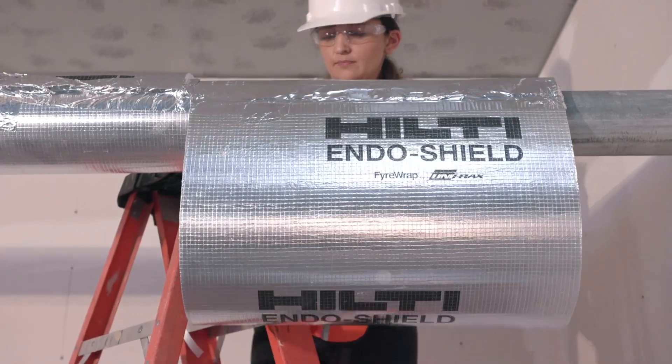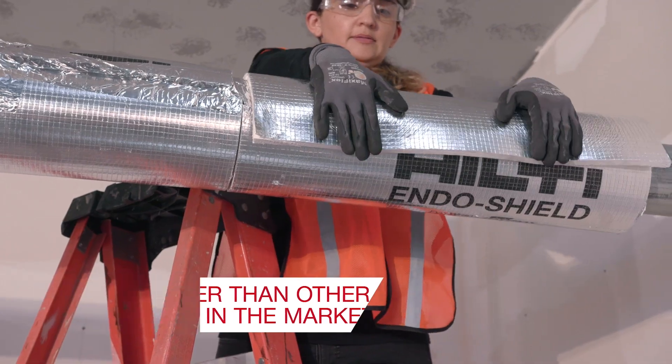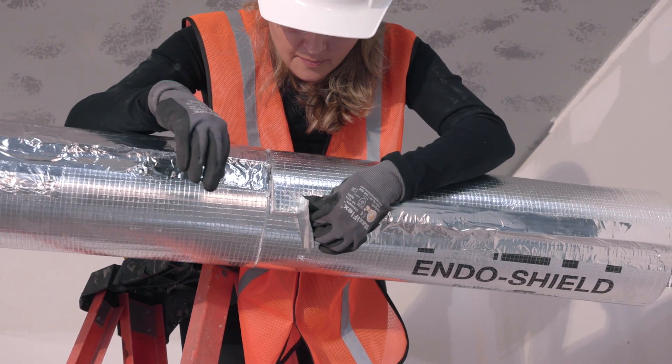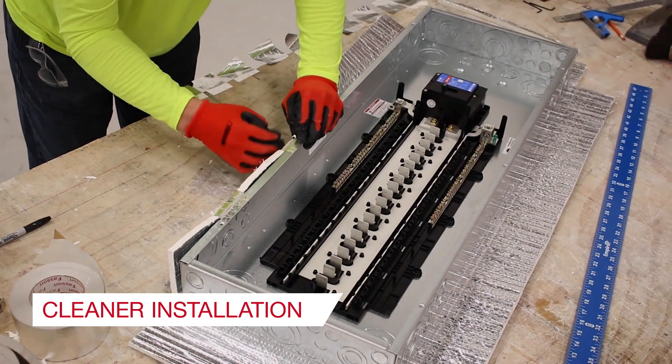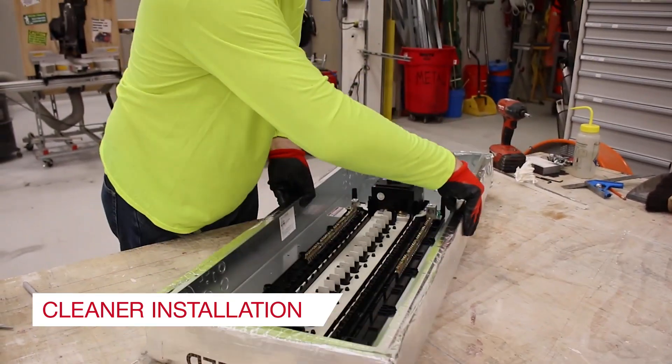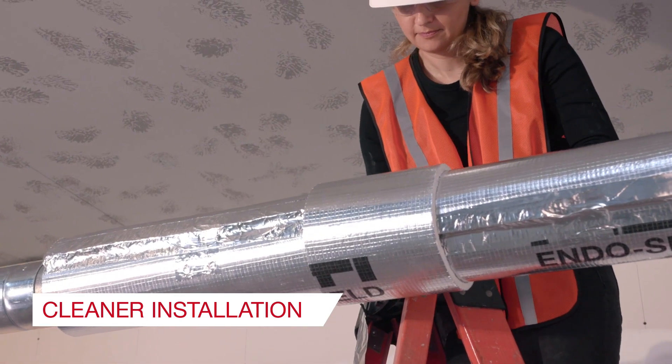Making it an ideal solution to meet high safety requirements in projects such as healthcare. With its unique lightweight and highly flexible design, Hilti Endoshield is a more efficient solution, especially for small diameter pipes. Its double-sided foil scrim feature makes it the only endothermic solution that can be installed from either side, reducing installation errors.